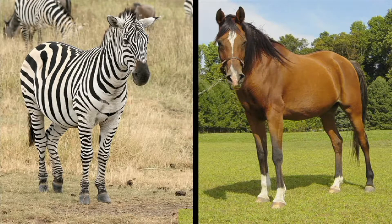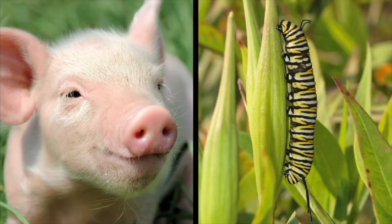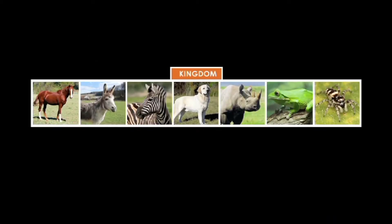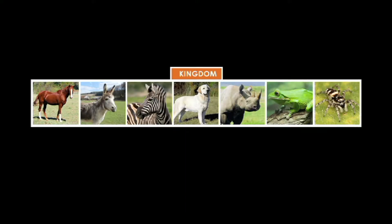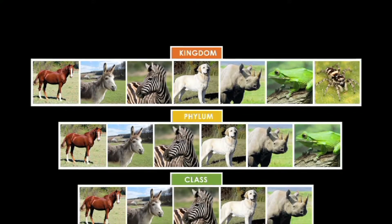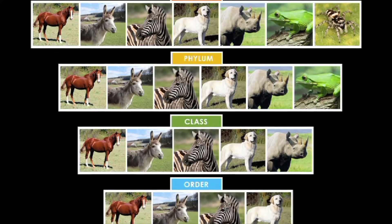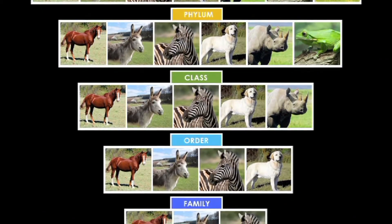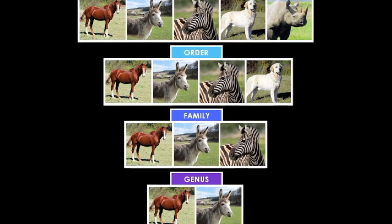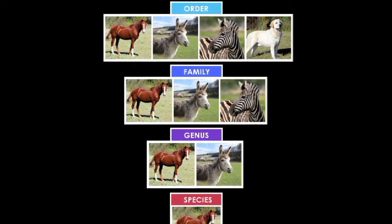Scientists use biological classification to understand how similar or how different one living organism is from another. This is how scientists would classify horses. The first category, kingdom, is the largest group. Horses, and all other animals, are included in the kingdom Animalia, or animal kingdom. Kingdoms are then divided into smaller and smaller groups. As the groups become smaller, the organisms in each group are more alike. This diagram shows that a horse and donkey share many traits, but they are not the same species.